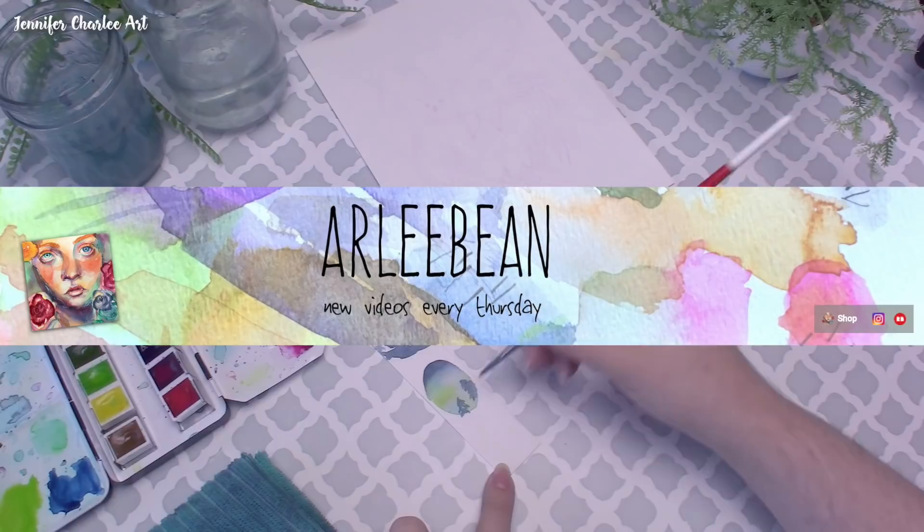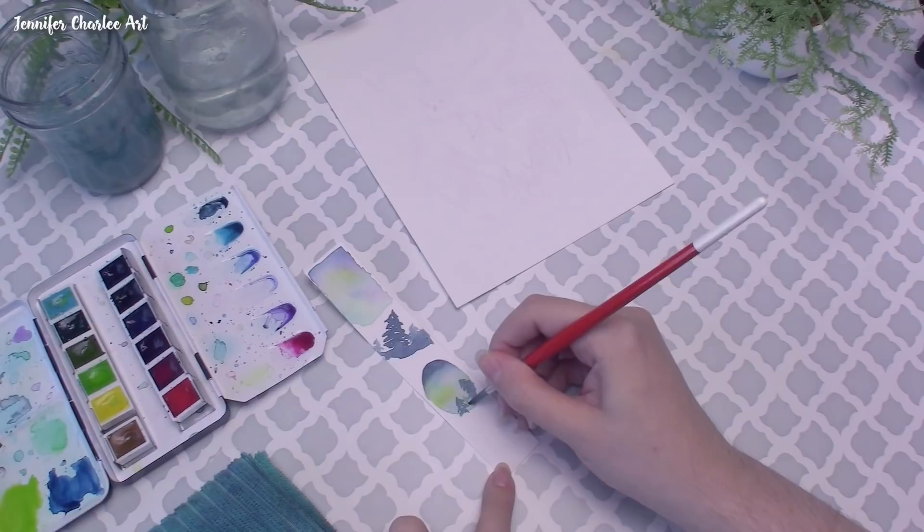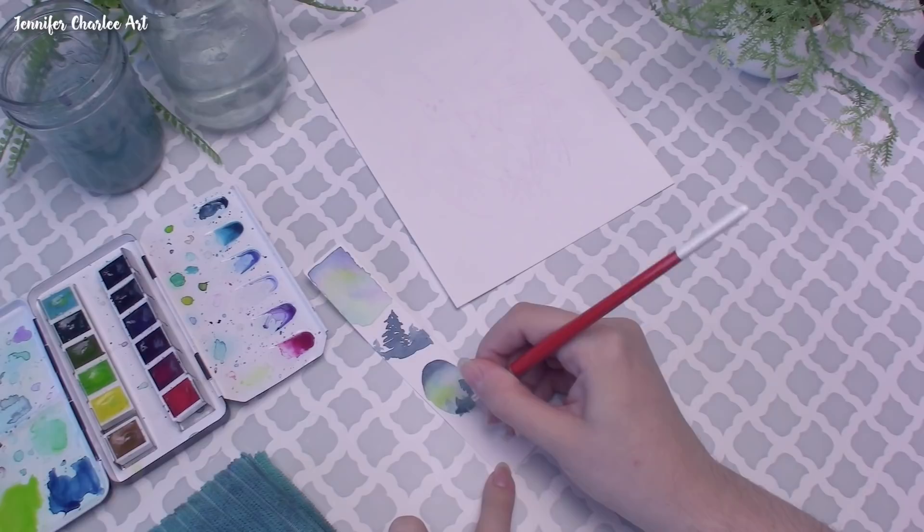Joining us this round is Jeanette, Arlisha, and Hajra. Please make sure to check them out along with all our regular members participating this month. All links and more info about the group and participation link down in the description.